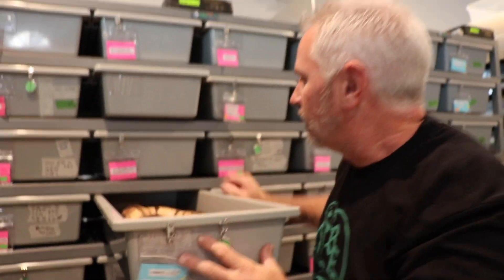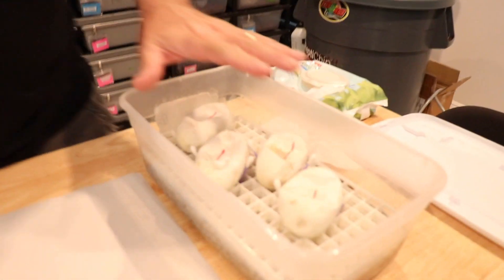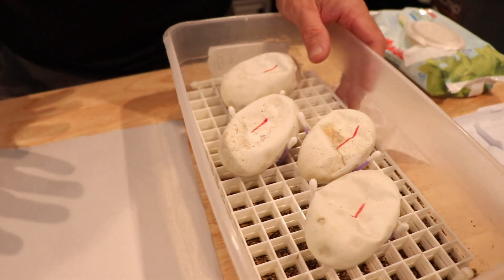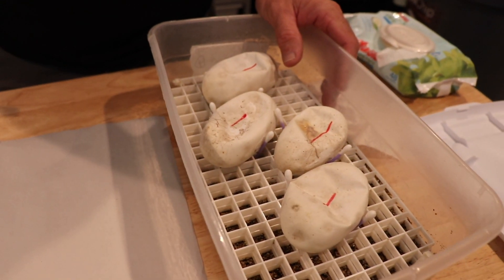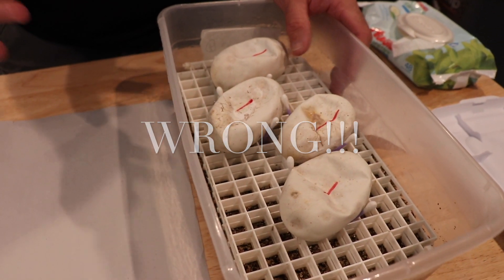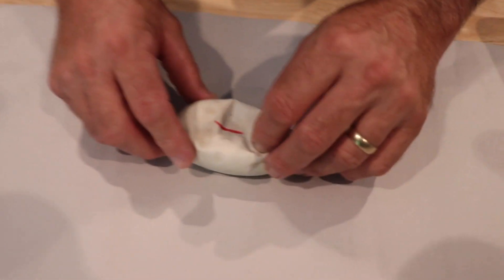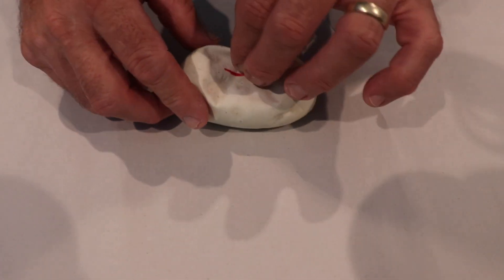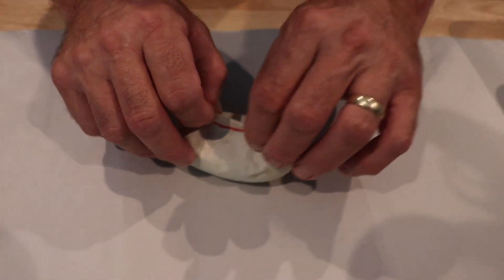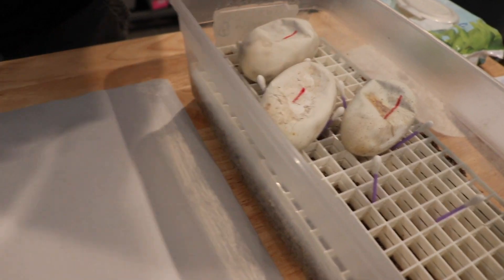We're hoping that we get — there's only four eggs, she's a first time mom — in reality we should get two pieds and two non-pieds. We're hoping that we do get some pied candinos. Today is day 55; none of them have pipped yet, but I actually checked on these the other day and I seen this one kind of moving around.